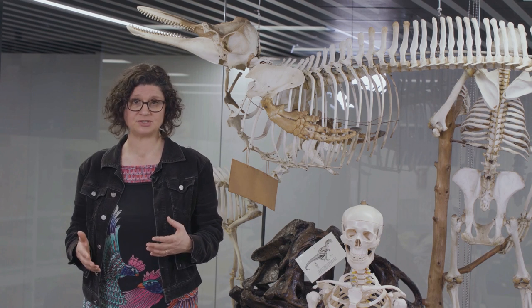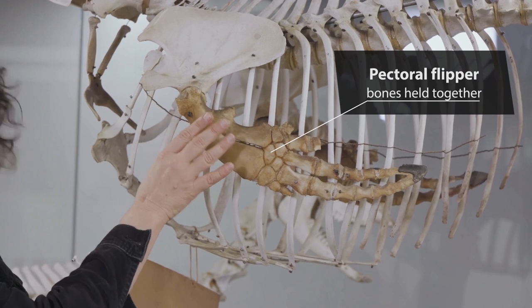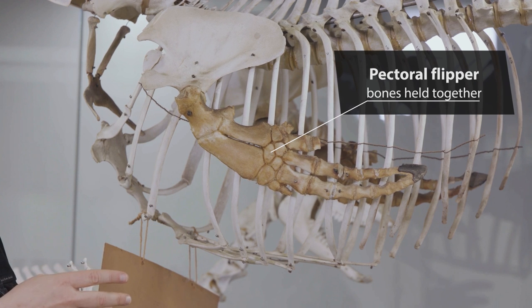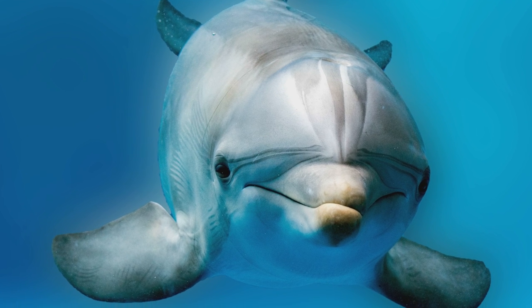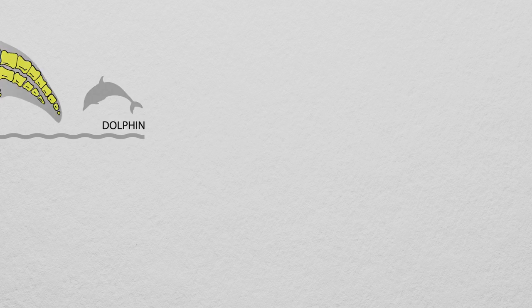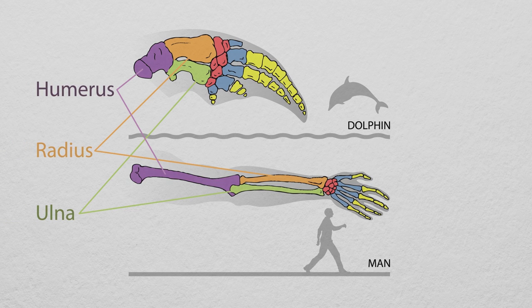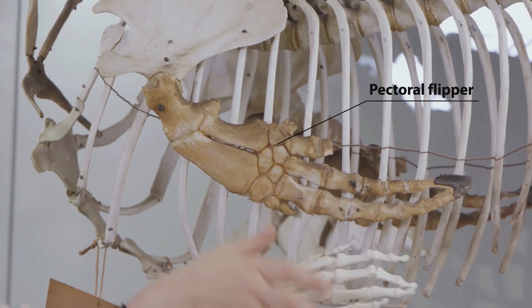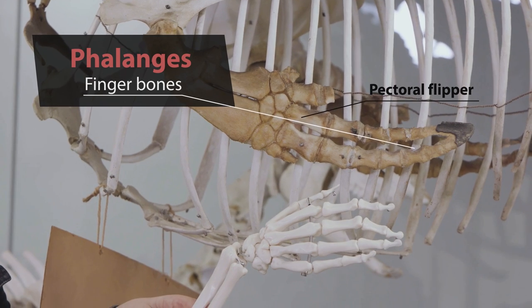So in today's cetaceans, like this dolphin, the bones in the pectoral flipper are held together firmly by connective tissue and cartilage so that the front limbs are now stiffened. The surface area is expanded with fibrous connective tissue to become a pectoral flipper. The bones within the pectoral flippers are comparable to ours, but the humerus and ulna are shortened. In fact, most of the bones you see here in the dolphin's pectoral flippers are phalanges — the finger bones — and they have way more finger bones than we do.